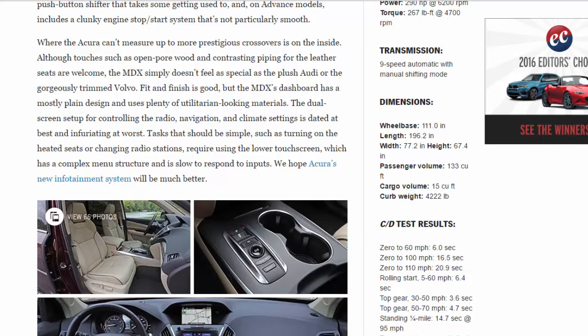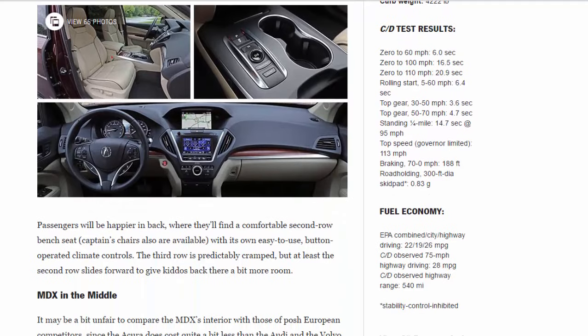C/D test results: 0–60 mph: 6.0 sec. 0–100 mph: 16.5 sec. 0–110 mph: 20.9 sec. Rolling start, 5–60 mph: 6.4 sec. 60–0 mph: 6.4 sec. Passing, 50–70 mph: 4.7 sec. Top speed: governor-limited to 113 mph.